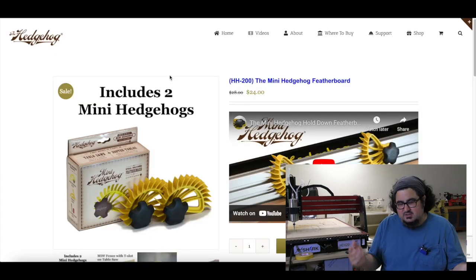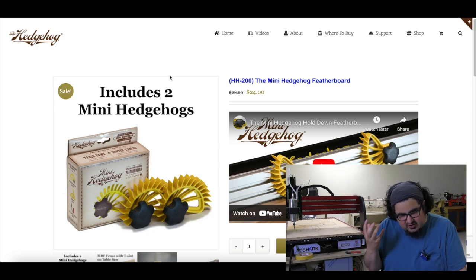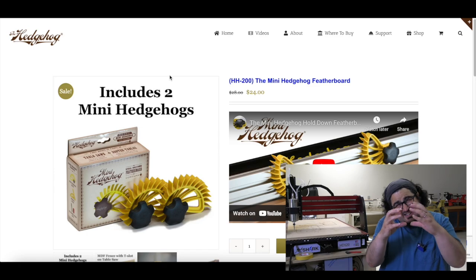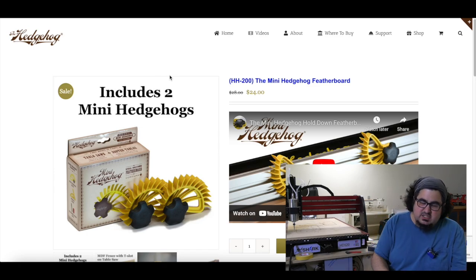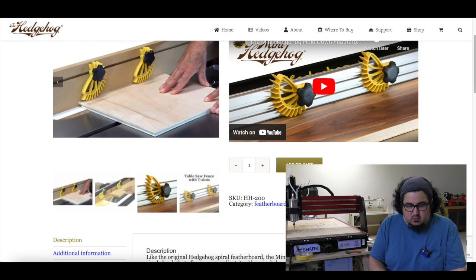I just got an email from Hedgehog over at featherboards.com. They're now making the cutest little feather boards ever. The Hedgehog feather boards were always adorable, but these are teeny tiny and perfect for putting on a router table fence or a table saw fence to use as hold-downs. Super cool.